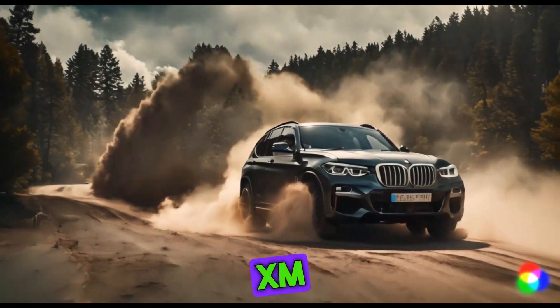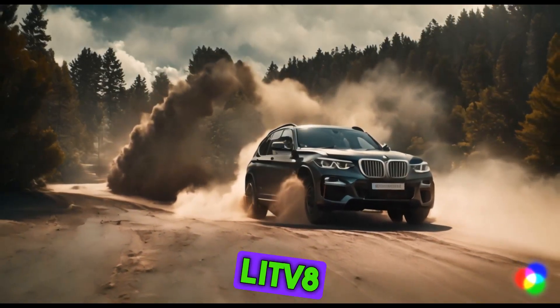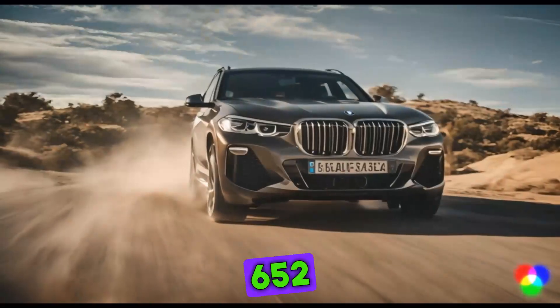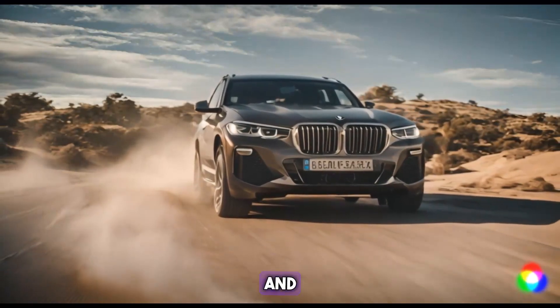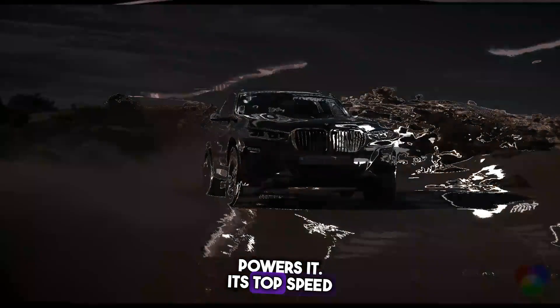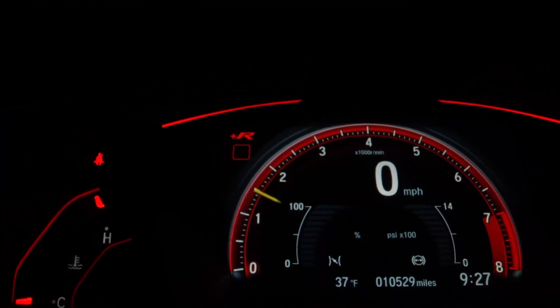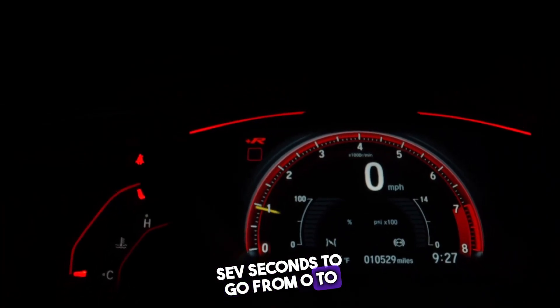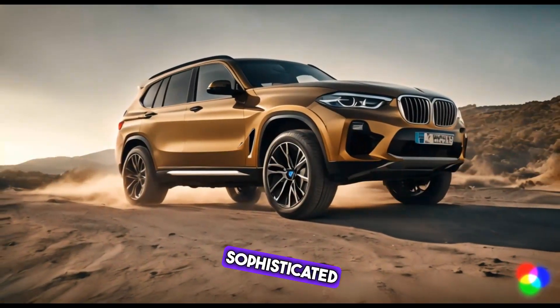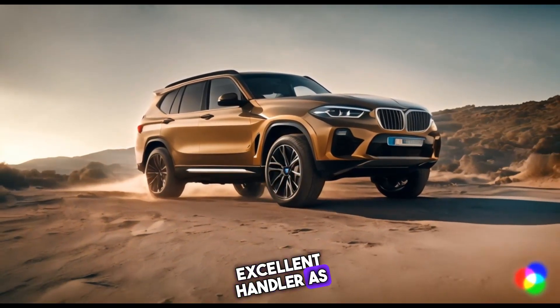The XM is a sumptuous hideaway with two additional interior elements including a panoramic sunroof and ambient lighting. What a beast the XM is. A 4.4-liter V8 engine producing 652 horsepower and 800 Nm of torque powers it. Its top speed is 168 mph and it takes 3.7 seconds to go from 0 to 60 mph. Because of its sophisticated suspension system, the XM is an excellent handler as well.